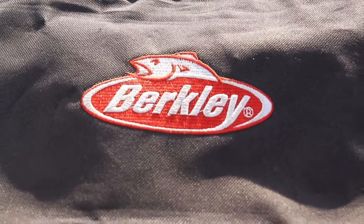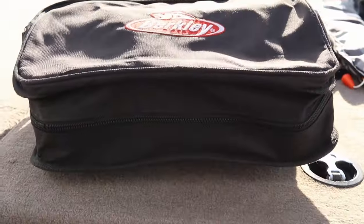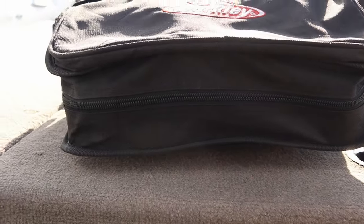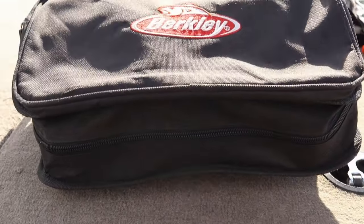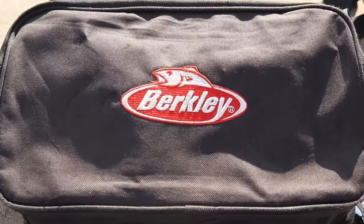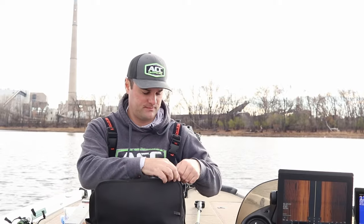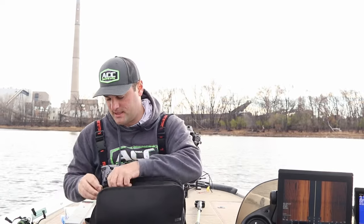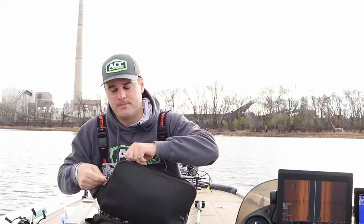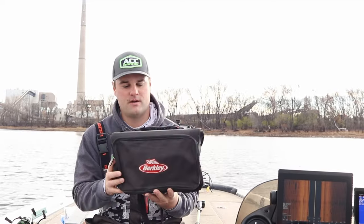For lure keeping, this is made by Berkley — it's the Berkley Binder. There are two versions: a notebook and a binder; this is the binder, the big one. This has all my bass fishing and bigger walleye fishing stuff. You can fit a ton of soft plastics in here — absolute ton. Keeps you organized, and if you're fishing in a buddy's boat you can just grab this, throw it in the boat, and you're off to go.